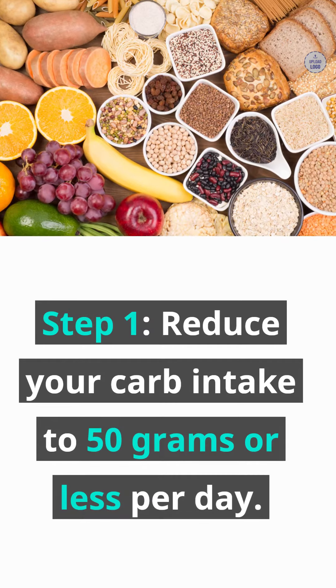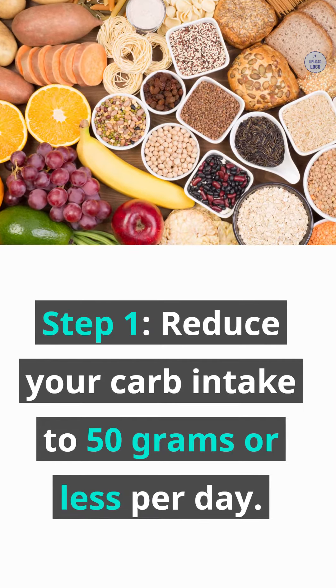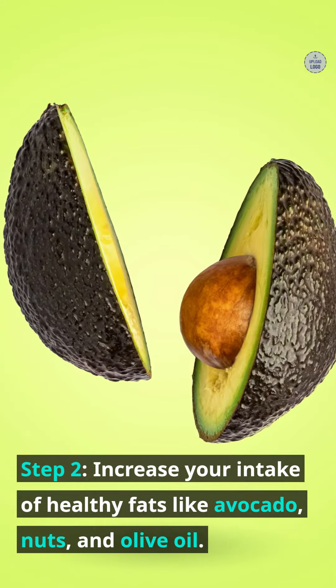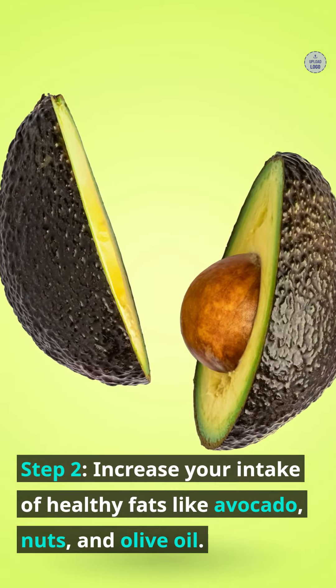Step 1: Reduce your carb intake to 50 grams or less per day. Step 2: Increase your intake of healthy fats like avocado, nuts, and olive oil.